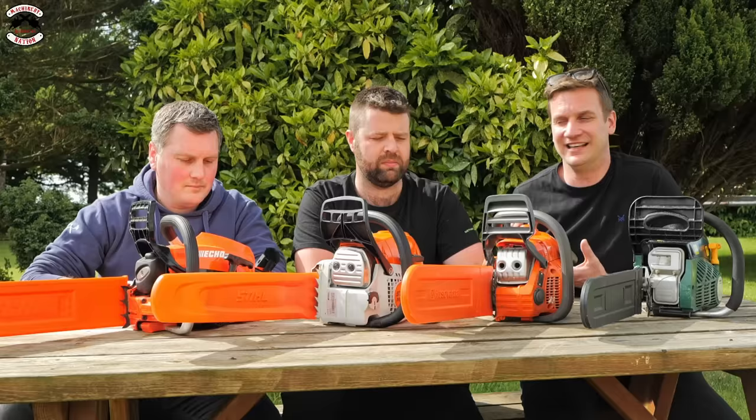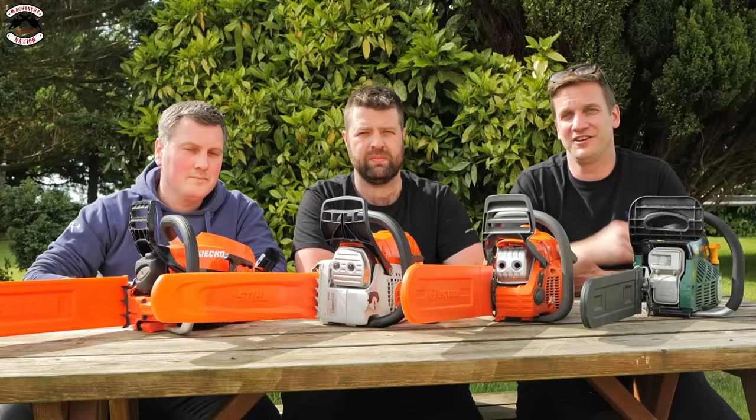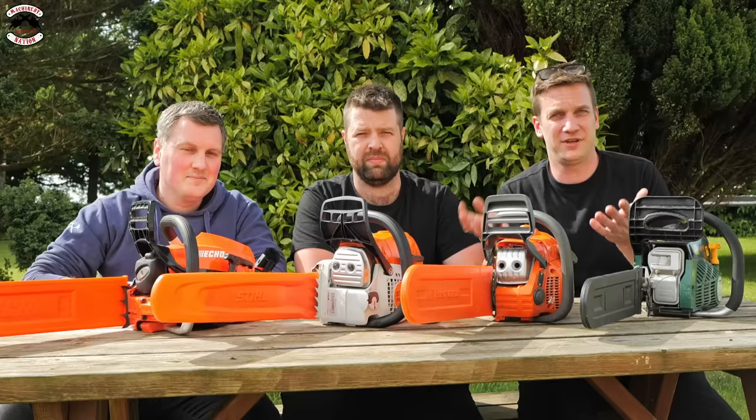All four are good saws, and for whatever reason you want to buy one, you'll probably find something in the results to help your decision — whether it's for one-time use, occasional use, or professional all-day work. There are lots of different reasons why you'd choose a different saw. I hope that's been helpful. Thank you for watching — we are Machinery Nation, please subscribe to our channel and we'll see you in the next one.